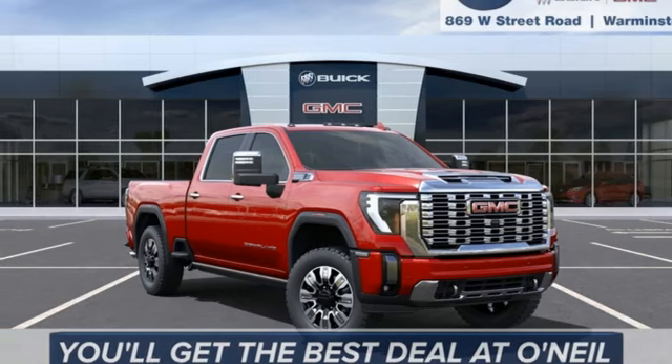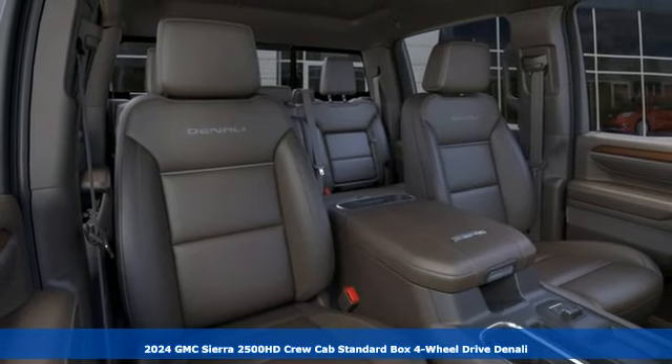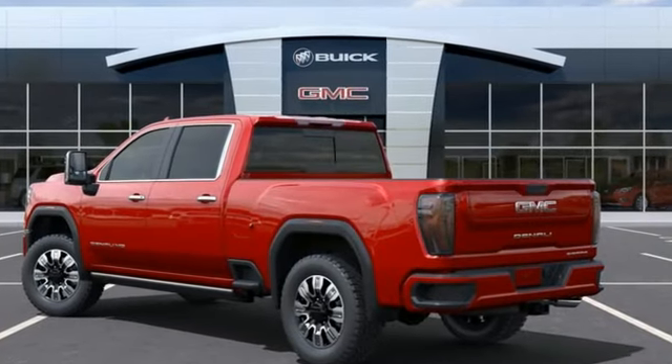It's a new 2024 GMC Sierra 2500 HD. This Sierra was built for those that need a truck — a get-dusty, haul-anything heavy-duty pickup. It comes with the features you need, and better yet, want.